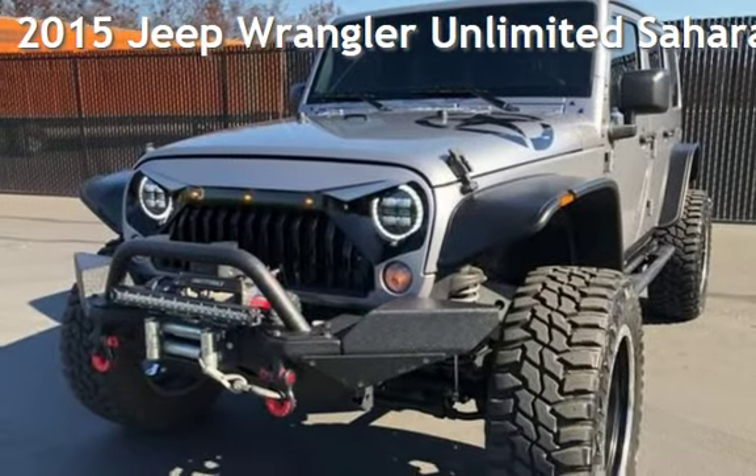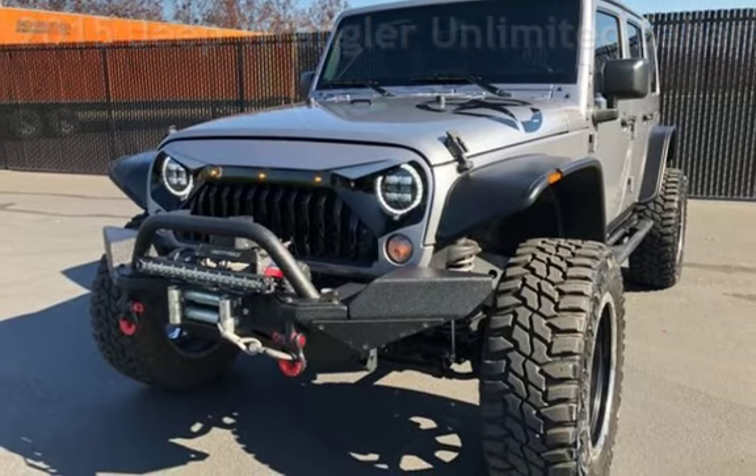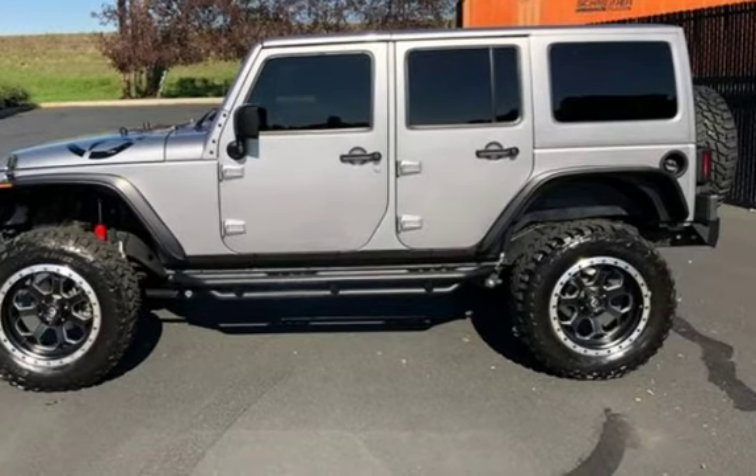Presenting a pre-owned 2015 Jeep Wrangler Unlimited Sahara. This four-door SUV has a six-cylinder, 3.6-liter V6 engine, with four-wheel drive and an automatic transmission.